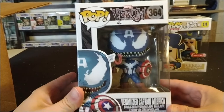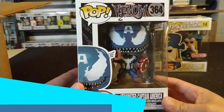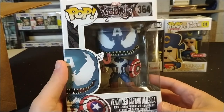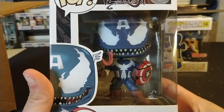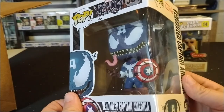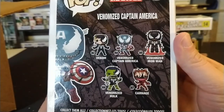Next we have Venomized Captain America, number 364, in the Venom line. I don't collect Marvel pops, but if there was one I would keep in my collection it would be this one — he is pretty cool. I do really enjoy this version of Captain America in venom. You can see all the other ones they had in this line.